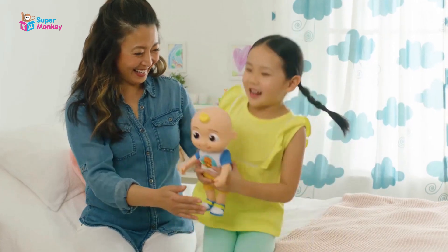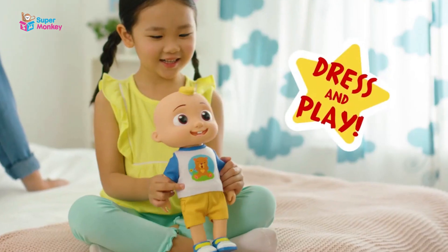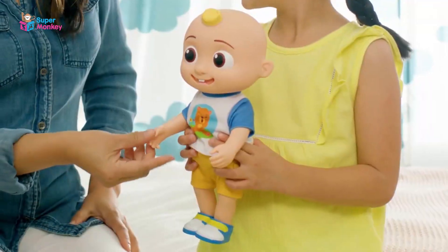Ready to play? With a removable shirt, shorts and shoes, your little one can dress and play with JJ.